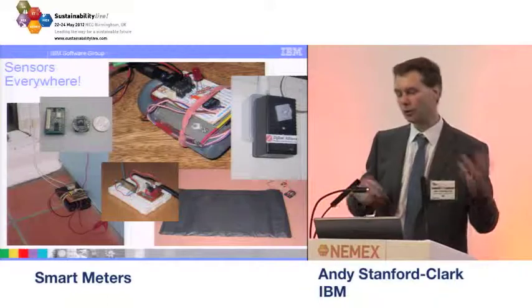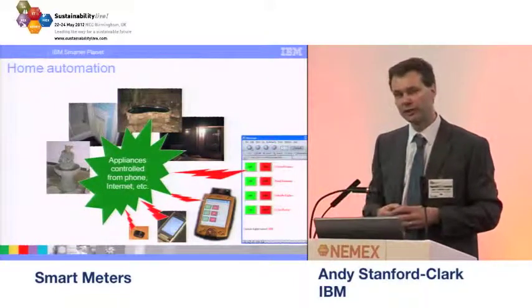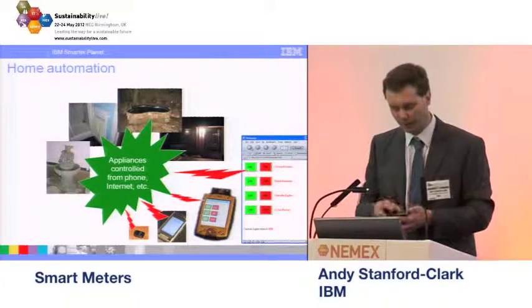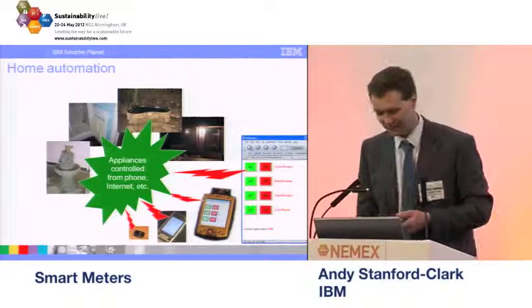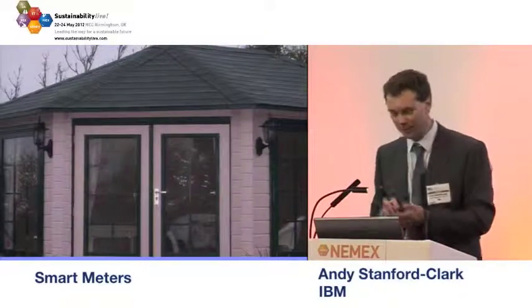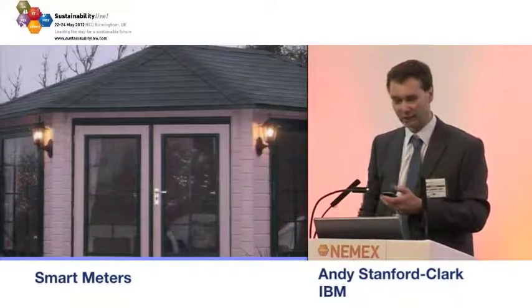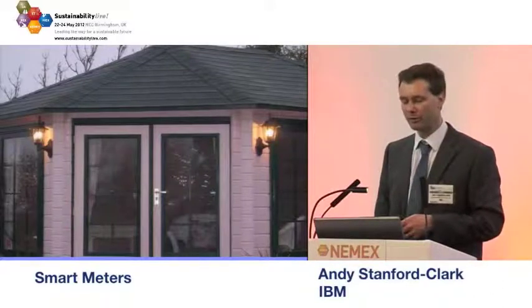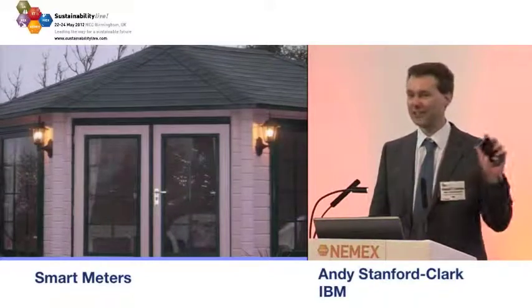I can also control devices as well as monitor them. I've linked up a system called X10 which does power line carrier control of devices in the home — I can turn my pond fountain on and off or have my heated towel rail come on automatically in the morning. For a little demo: this is my patio lights switching over to the webcam image — I've got an application on my phone that publishes MQTT over 3G to an internet broker and down to my house, and clicking the right button turns the lights on. I actually did this live with a webcam in front of 1,200 people at a TED talk in Warwick, which was much scarier. Suffice to say, I can turn my lights on and off from my phone.